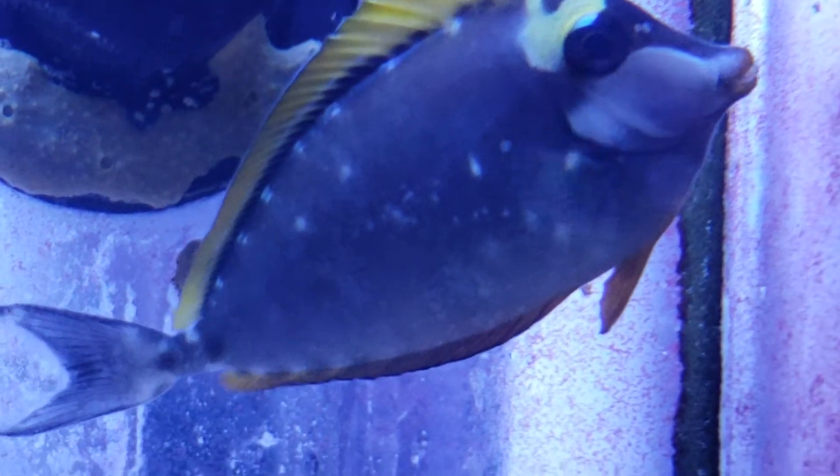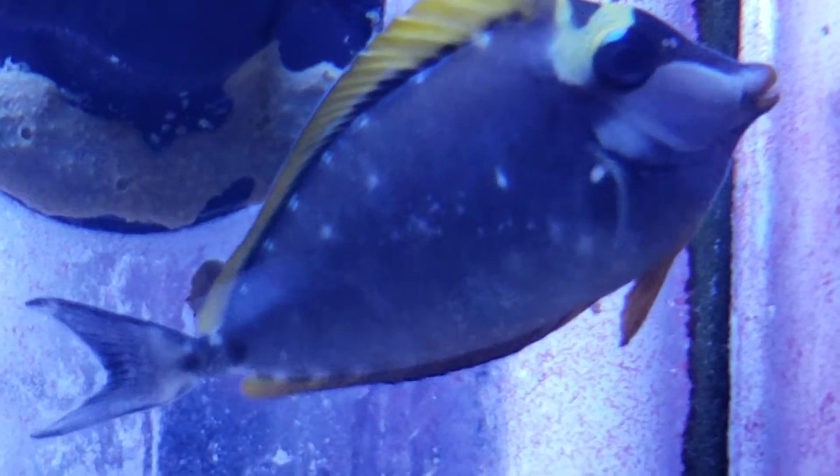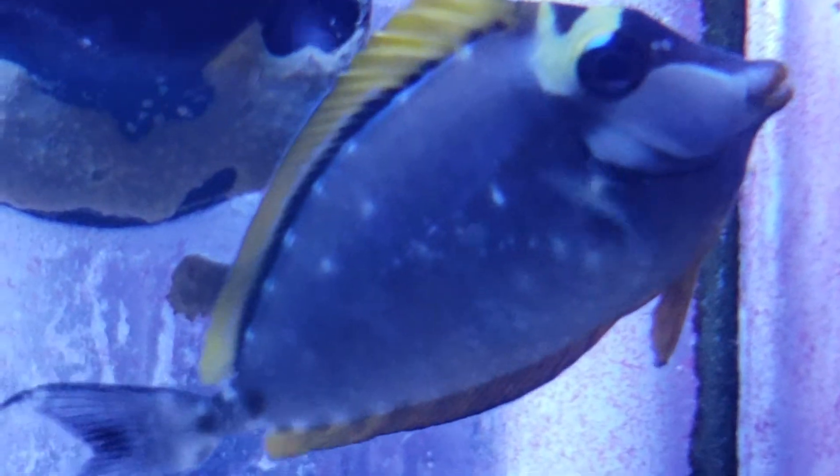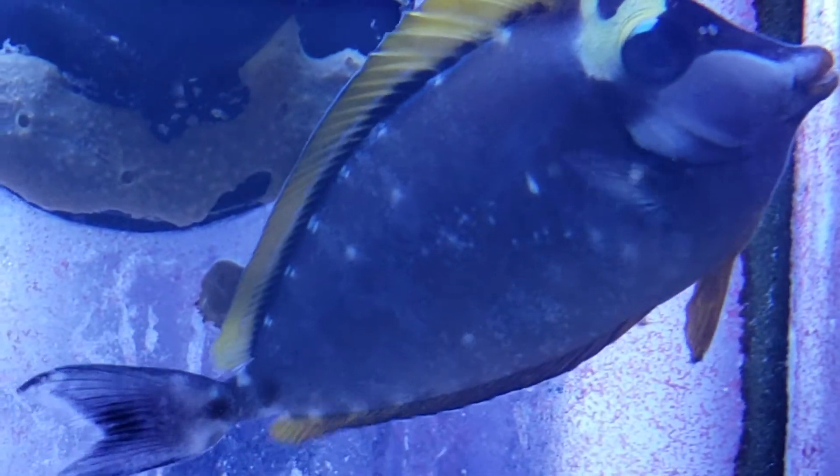This one is actually coming out of the baby stage, so he's not polka dotting up quite as much as ones that are a little bit smaller than him. This one's about three and a half inches.